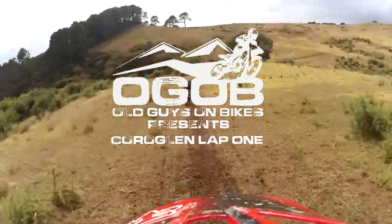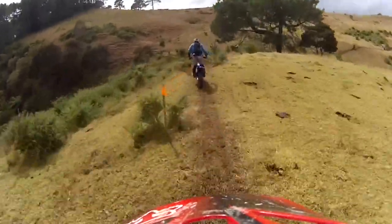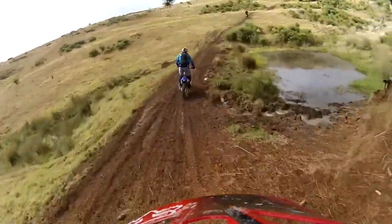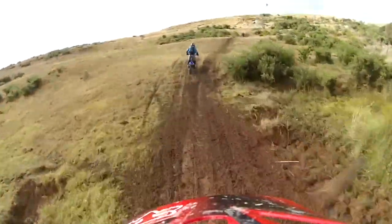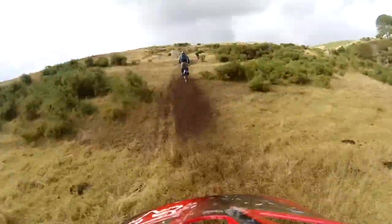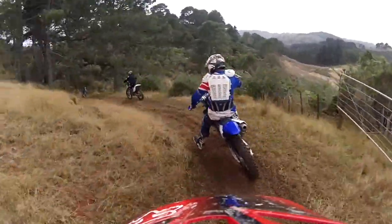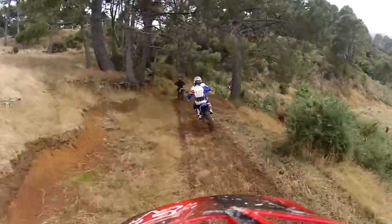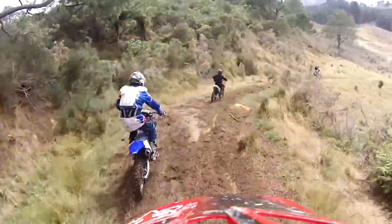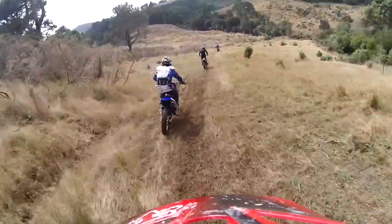You're going to be treated to all three laps of Corraglen, but this is the first one. Here we are behind one-eyed Yamaha guy, just through the starting gates, with lovely rolling hills and a little slippery on Lap 1. We have the Kawasaki Kid in front of him.